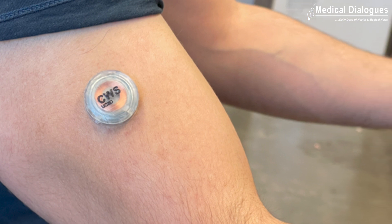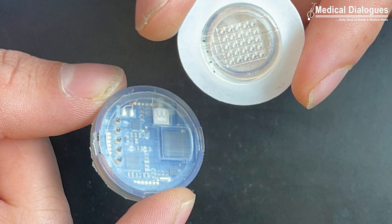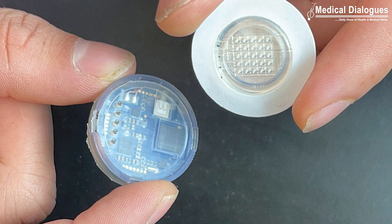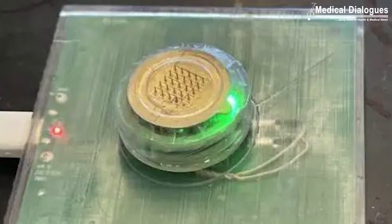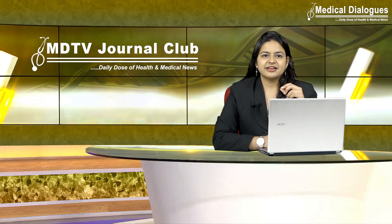The device is about the size of a stack of six quarters. It is applied to the skin through a Velcro-like patch of microscopic needles, or microneedles, that are each about one-fifth the width of a human hair. Wearing the device is not painful, and the microneedles barely penetrate the surface of the skin.